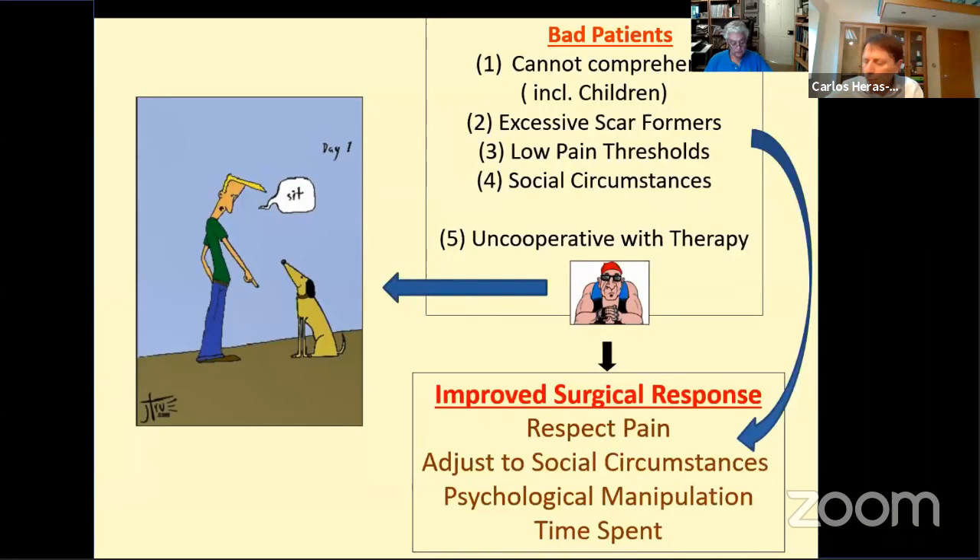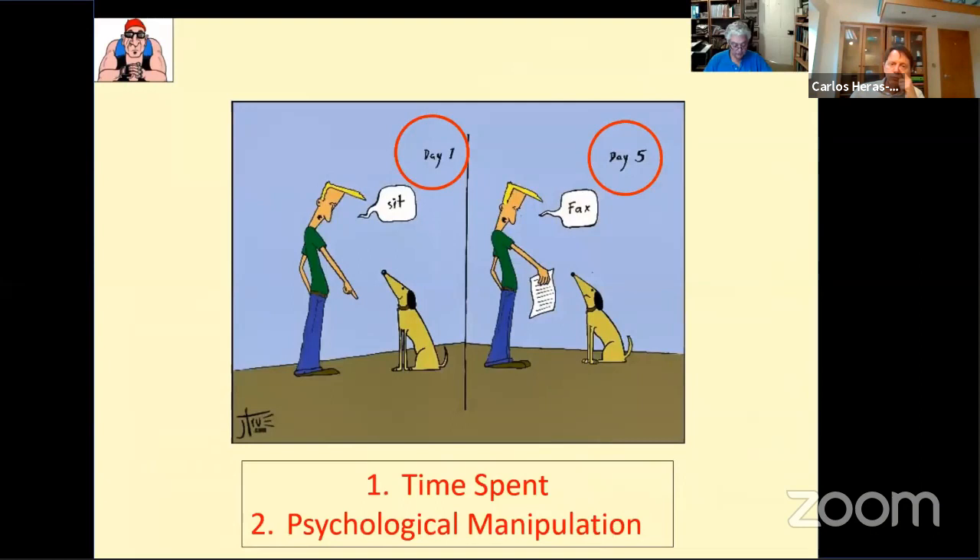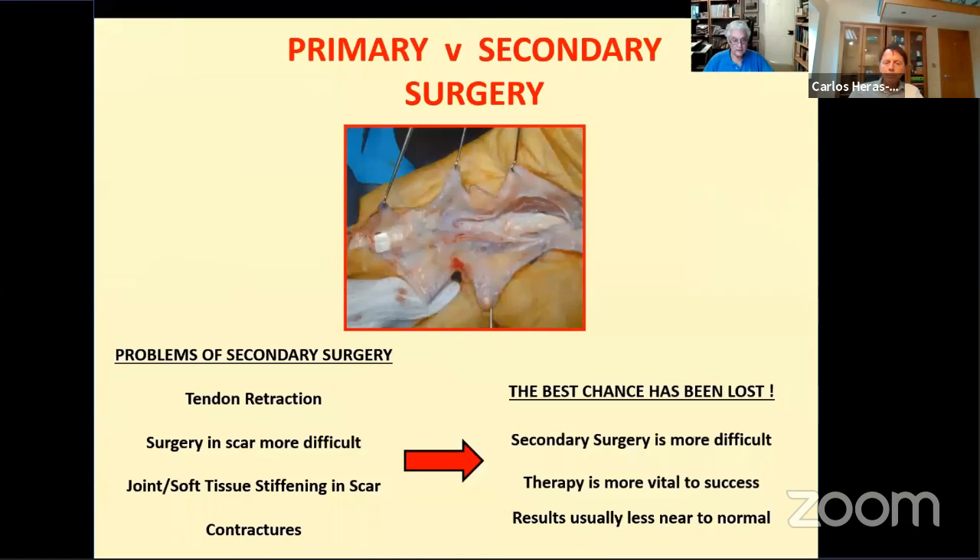For example, if a tenolysis patient has a low pain threshold, give them more painkillers — whether a marking pain buster immediately after surgery, a long-acting oral opiate, or both. Patients who simply don't cooperate are difficult. Psychological management and time spent are probably the only weapons we have against them in civilian practice. However, therapists often have these patients under their care longer and can often improve compliance, or tell you that secondary surgery is likely to meet with the same response again.